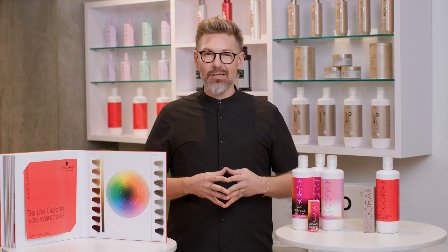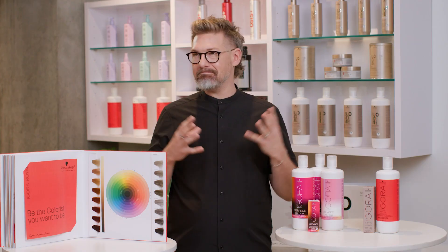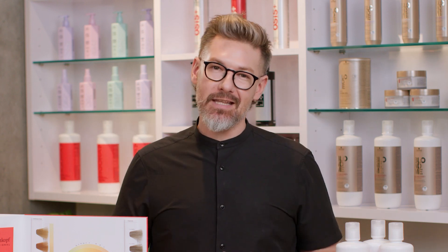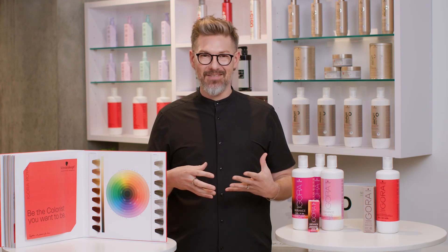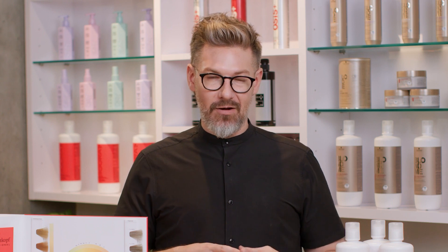Let's say this — if I asked you to learn a brand new language today, Italian, but I said Italian was only 10 words. The whole language was only 10 words. Do you think you could learn it? I'm hoping most of you are shaking your head yes right now. We want to walk you through how easy our numbering system is once you get to know it.